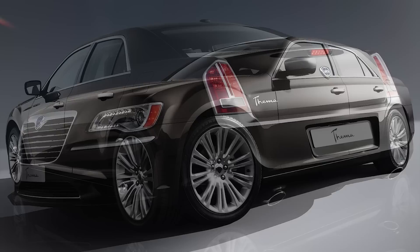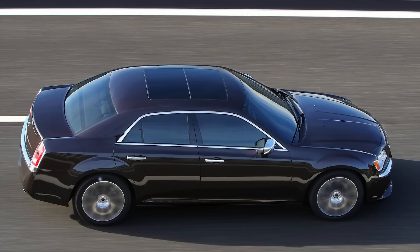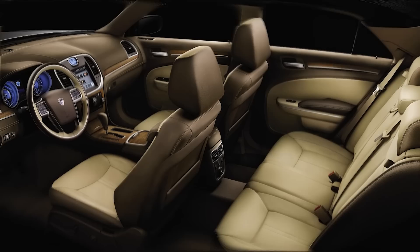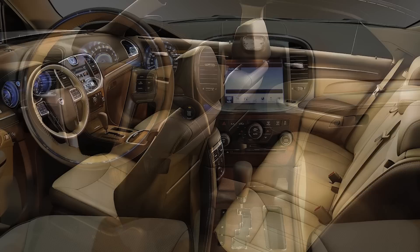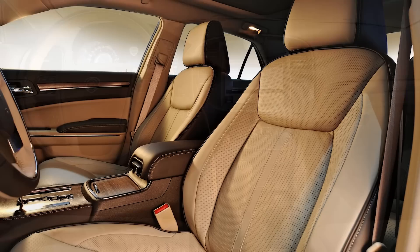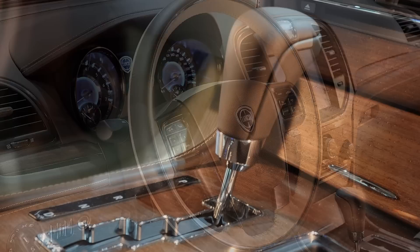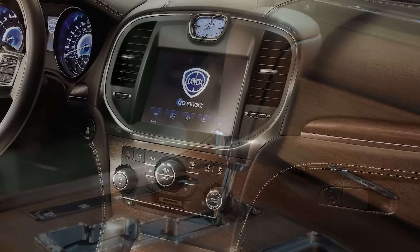There were three models of the Thema — Gold, Platinum, and Executive — offered in Italy, though I'm not sure which countries got which models. The interior is where the Thema really steps things up, using higher quality materials for a more luxurious cabin. The dashboard has two-tone Poltrona Frau leather with stitching, there are storage compartments with heating and cooling functionality, and you can also find perforated Nappa leather, Alcantara, briar wood inserts, and chrome and precious woods inside the cabin.